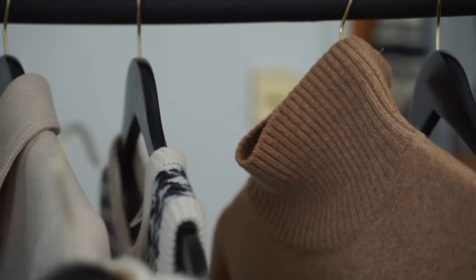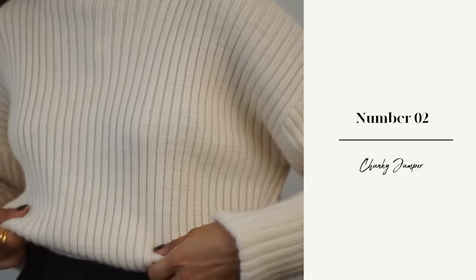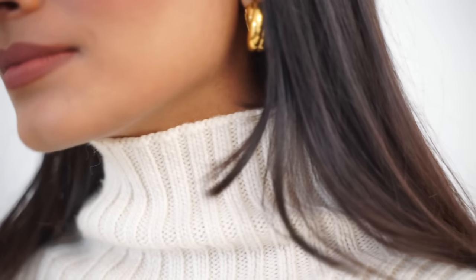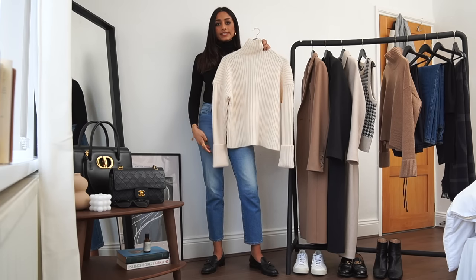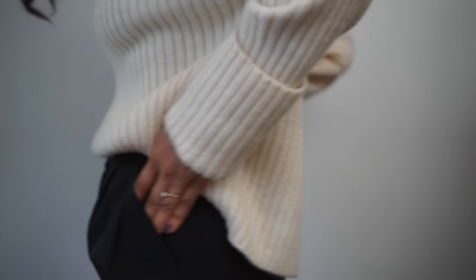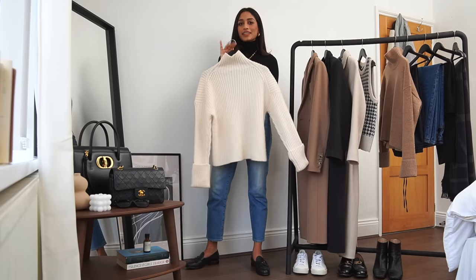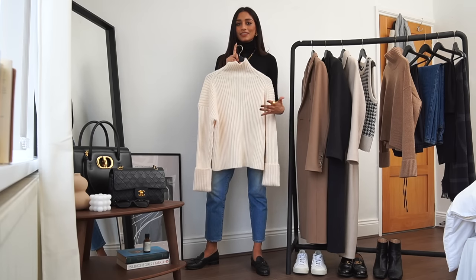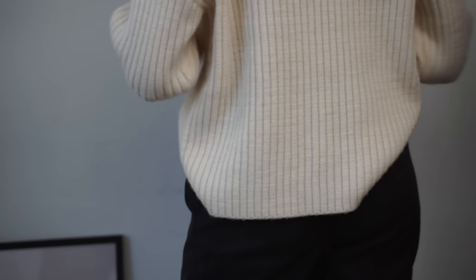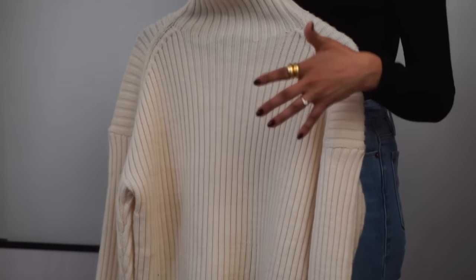Another winter wardrobe essential is a really chunky jumper, something like this which is from & Other Stories. This is a real classic piece — I have had it in my wardrobe for a while and I absolutely love it. It's a fisherman rib jumper and I love the colour, how warm it is, and especially the super deep cuff. Little details like this help to elevate a piece. It's really simple and interchangeable, and you could layer it with a thermal underneath if it's super cold, or even style it with a silky pleated skirt to dress it up.